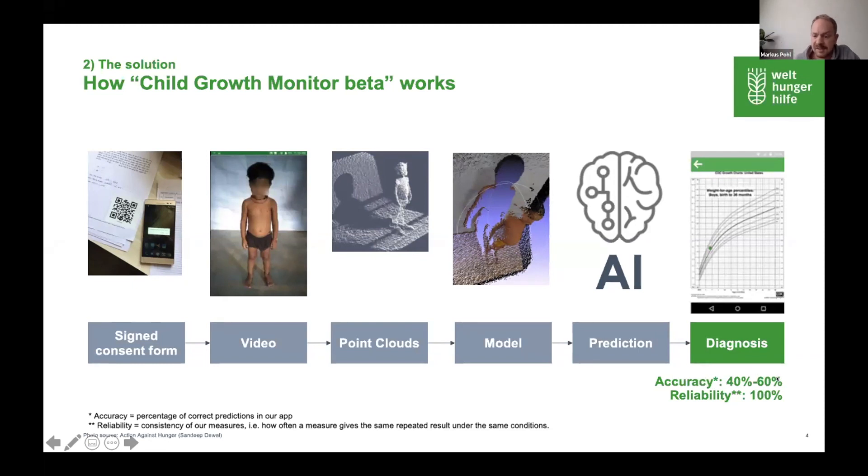We think we can release the app already because we've added another security layer of reliability, which will be 100%. That means for every diagnosis we provide, we can say with 100% certainty whether the diagnosis is correct or not. If a diagnosis is not correct, you may need to take the scan again or measure manually.